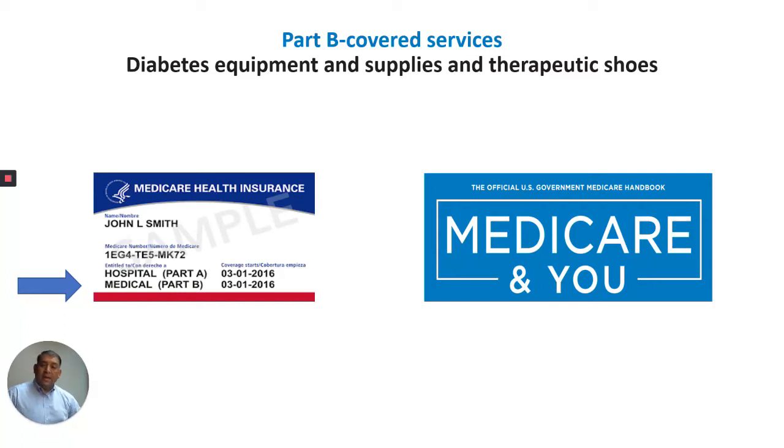Hello everyone, this is Al, your Medicare Maniac, and today I am going to go over diabetes equipment and supplies and therapeutic shoes. This is a Part B covered service. The information is coming out of the Medicare New Book, the 2020 edition. Please turn to page 37 and follow along with me.